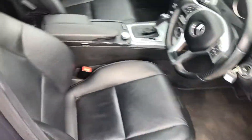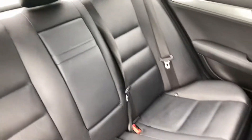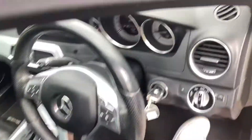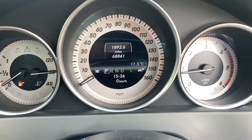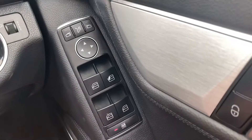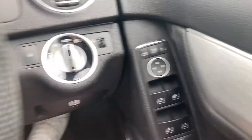Leather upholstery. It's got 68,000 miles on the clock. It's got electric front and rear windows, electric mirrors with power fold.